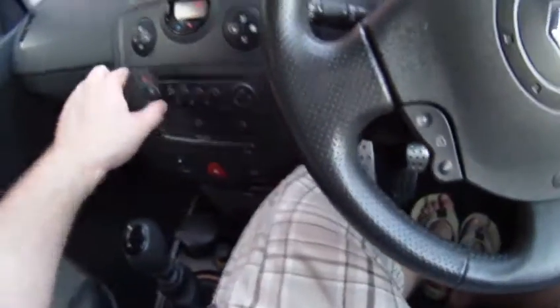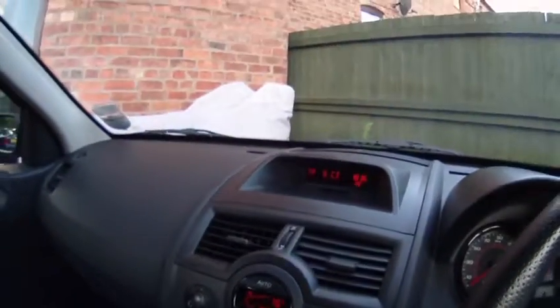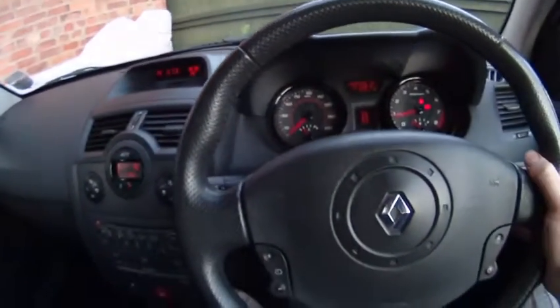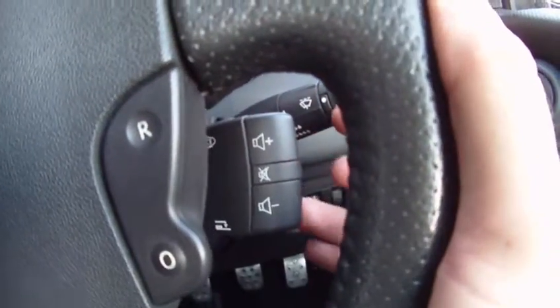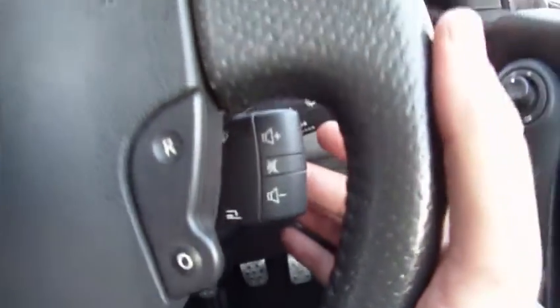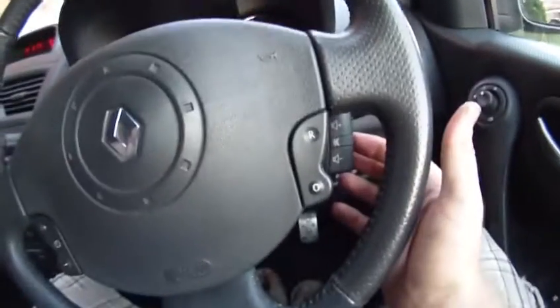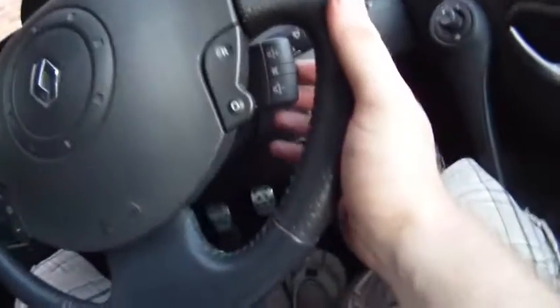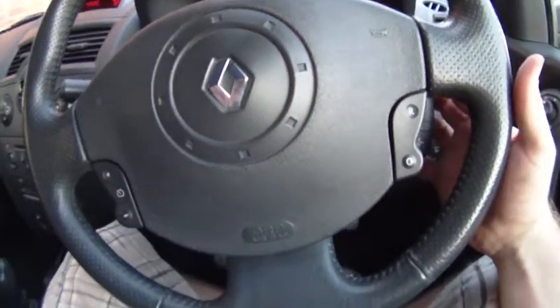Let's check the CD player — turn the CD player on. You can control all of that through the controls here on the steering wheel. There's a little scroll wheel on the back to change track. I can mute it, which just puts it on pause for the stereo, or mutes it if it's the radio. I can change CDs and change it to the radio from here as well.